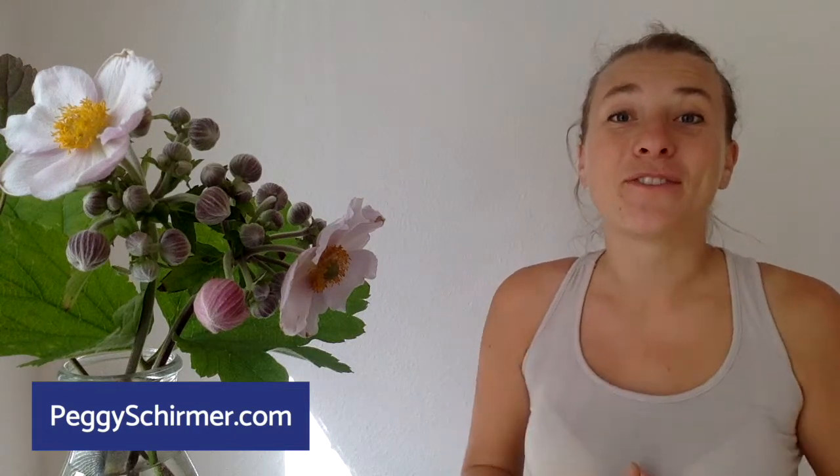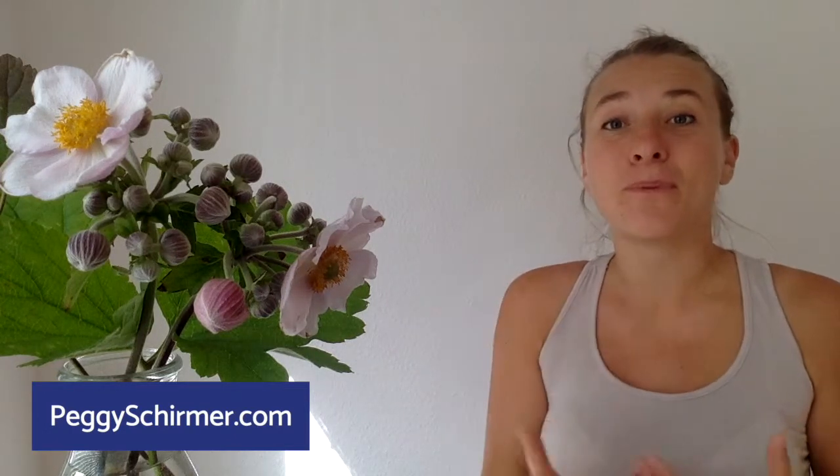I also have a question for you to share your knowledge — what you know already about hay fever with the community. If you're new to this channel, my name is Peggy from PeggyShirma.com. This channel is called Gut Feelings because it wants to support you to become your own health expert, so you have all the energy you need to get out there, enjoy your life to the fullest and also bring your gifts into the world. So let's get started right away.